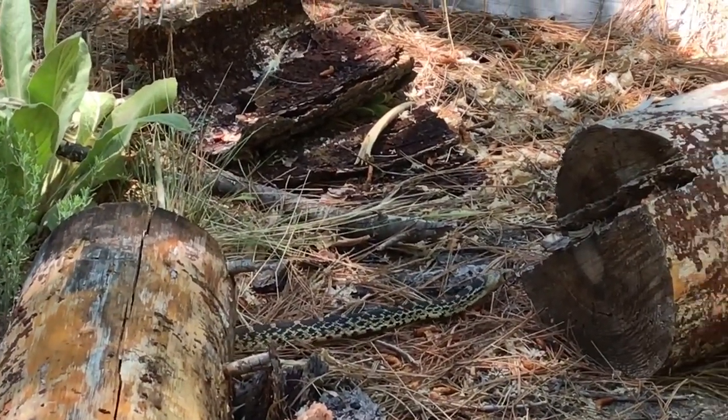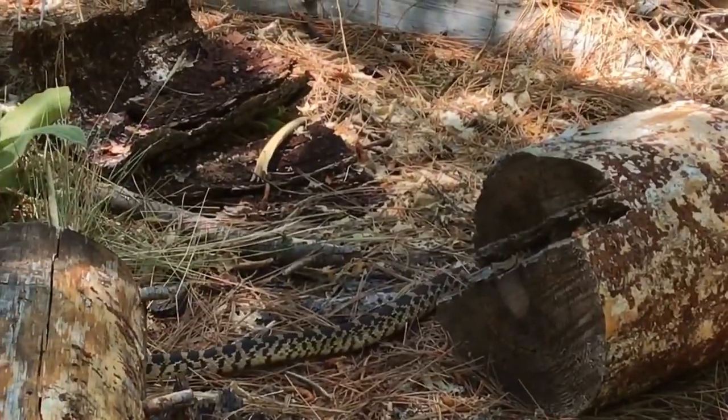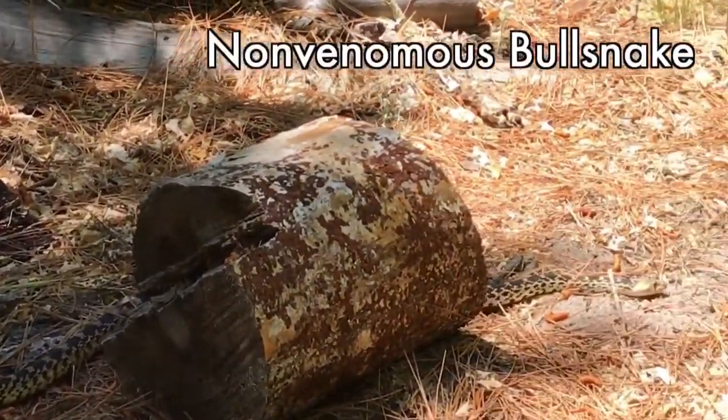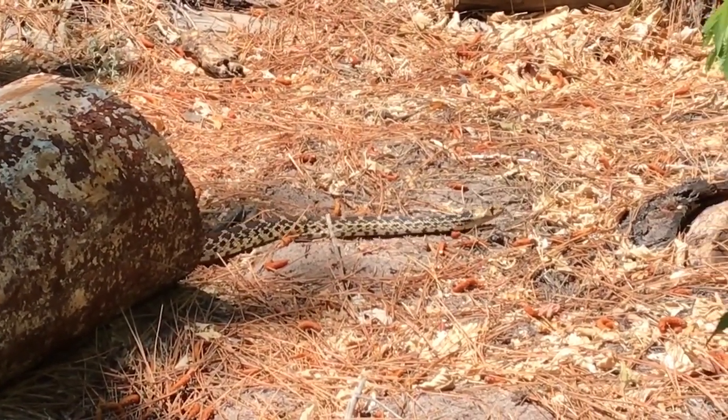Did you get him? I don't think it's poisonous, is it? I don't know. He has a long head. Is that a king snake? At the bottom? It has that black and white. I think so. With a long skinny head. That's yellow though.